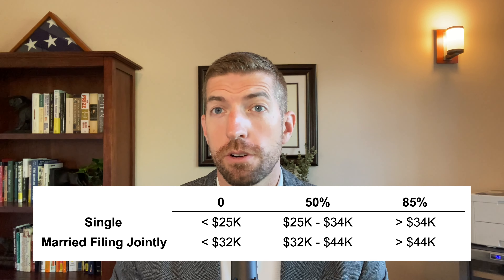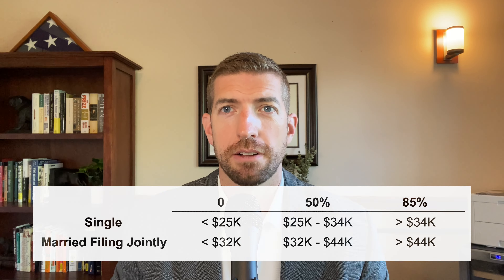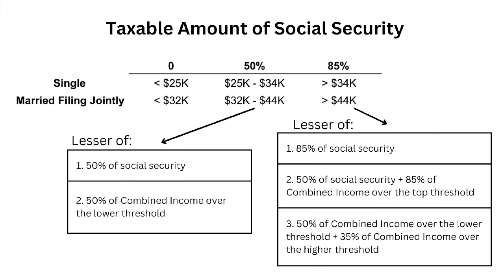Those 0%, 50%, and 85% taxable amounts are the maximum you could potentially pay on your Social Security — the actual calculation of how much you pay is going to be different. If you're in the 50% bracket, the actual taxable amount of your Social Security is going to be the lesser of 50% of your Social Security benefits, or 50% of your combined income over the lower threshold: $25,000 for a single individual or $32,000 for married filing jointly.